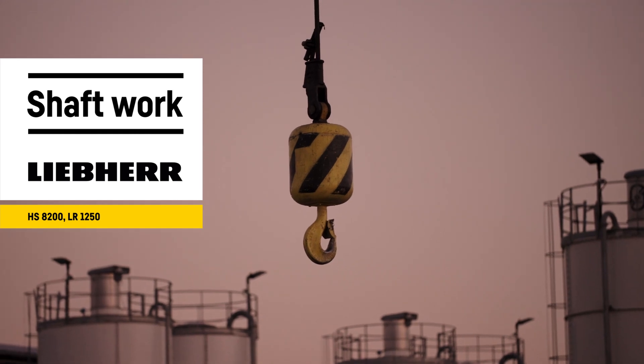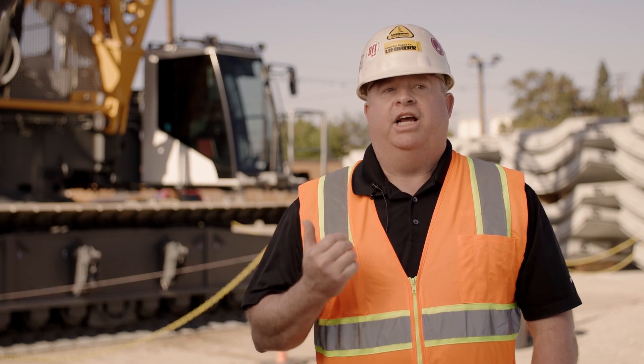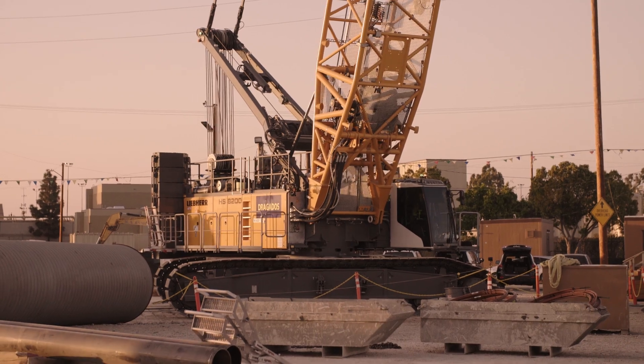Hello, my name is Steve Wiselnut. I work with the Lee Bear and Engine Group here in the United States. We have multiple shaft service jobs going on with multiple tunnel boring operations. Today we're in Los Angeles with the Dugados job site, where they've selected the HS8200 for their project.